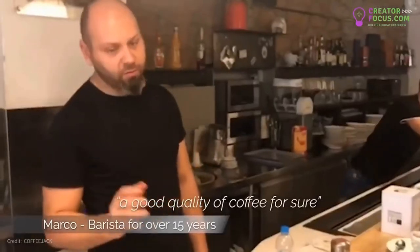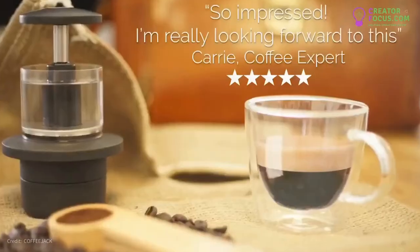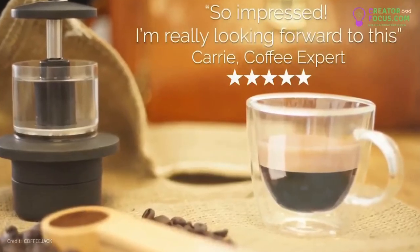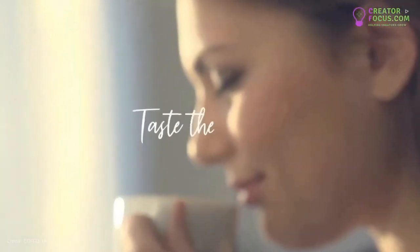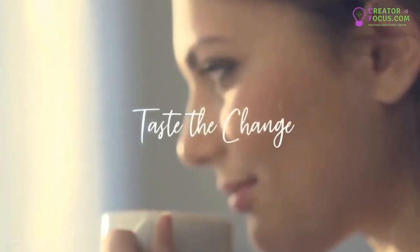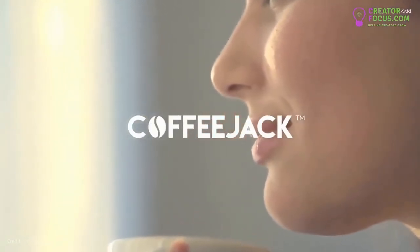A good quality of coffee for sure. So impressed — I'm really looking forward to this.